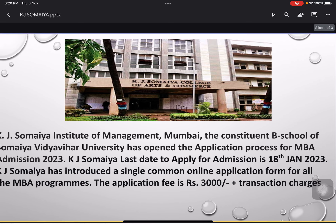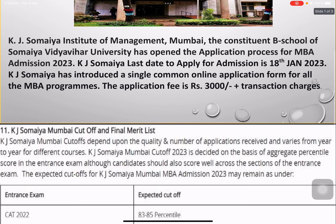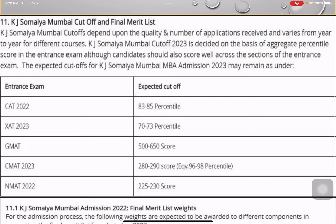It's a good college — the placement records have been brilliant for many years, with good companies coming for placements. The application fee is 3,000 rupees. The college accepts different entrance exam scores: CAT, XAT, GMAT, CMAT, and NMAT — these are the most common exams that most students appear for.